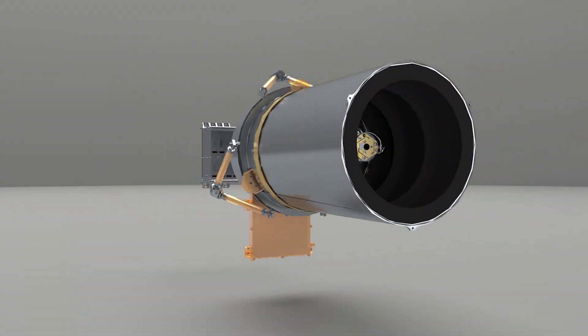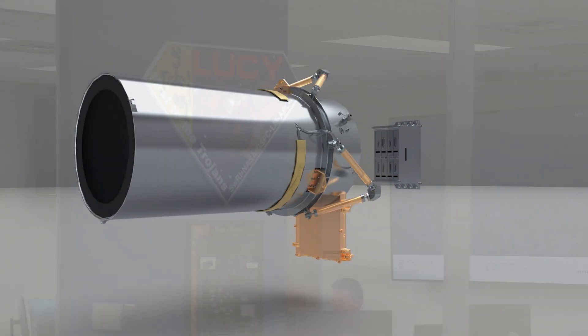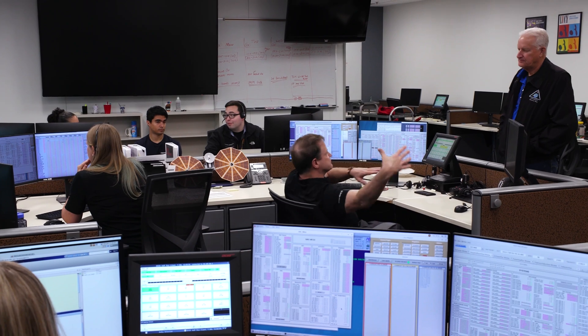LUCY's cameras are not pointed at the spacecraft, so the flight operations team could not see what had happened. Instead, they had to work with spare equipment on the ground, computer models, and data from LUCY to piece together the puzzle and determine the best path forward.